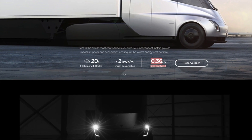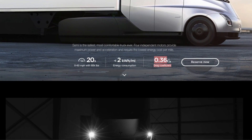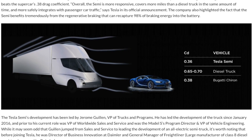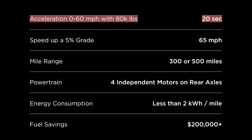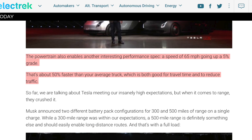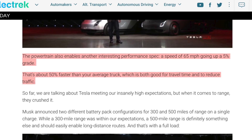This truck has a drag coefficient of 0.36 — I don't really know what that means, but it's apparently unprecedented for the trucking industry and even better than a Bugatti. That's what they showed on stage. This thing can go from 0 to 60 in 20 seconds with a full payload, leaving diesel trucks in the dust.